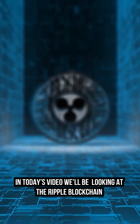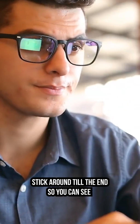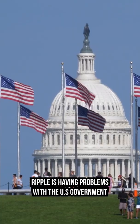In today's video, we'll be looking at the Ripple blockchain and how it is different from other networks around. Stick around to the end so you can see why Ripple is having problems with the US government.